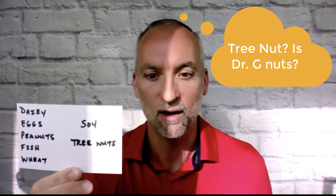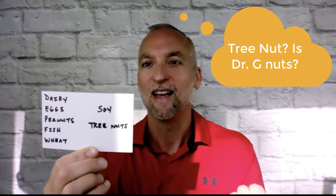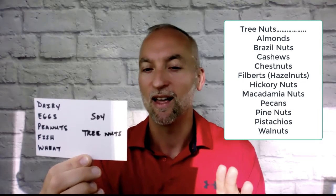So what are the most common food allergies we have in the American diet? Here they are: dairy, eggs, peanuts, fish, wheat, soy, and tree nuts. Tree nuts can be anywhere from almonds, cashews, walnuts, pecans, and hazelnuts.